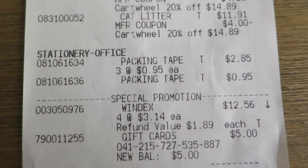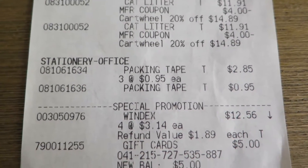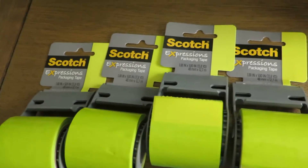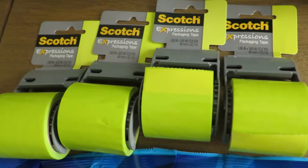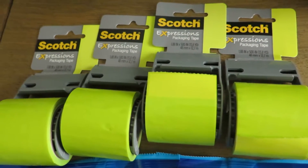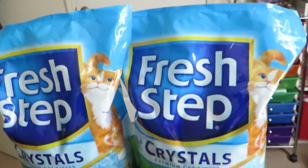The packing tape — this is a deal that I showed a couple weeks ago. It was on an unmarked clearance for $0.95 each, and I had $1 off coupons, so that was a $0.20 money maker to help pay for that.